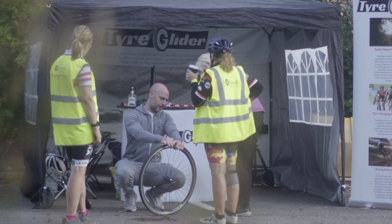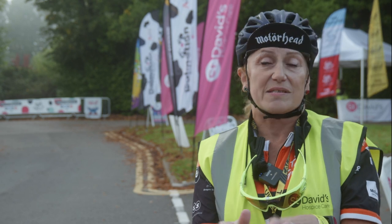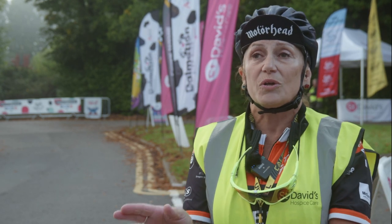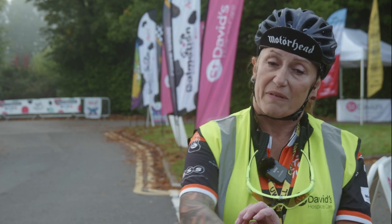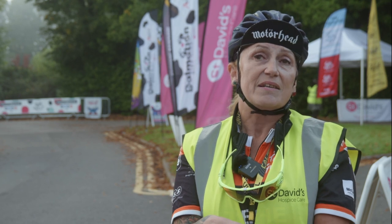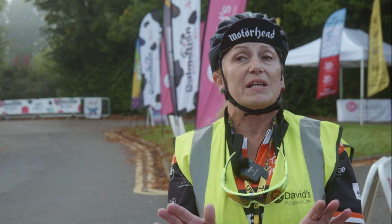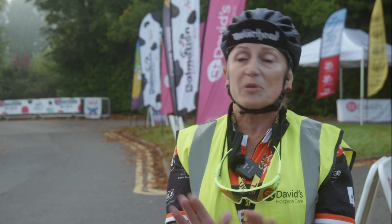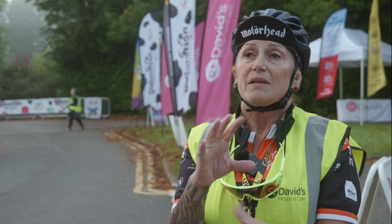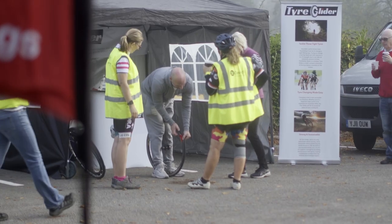As a female, my thumbs aren't all that strong, so if you've got a difficult tyre to get off — and some of them are — the Tyre Glider does it for you. It takes all the work away; you just push it round and it takes the tyre off for you. Then it's just as easy when the puncture is mended to do it in reverse. Really, really fantastic little bit of kit. Because it's small it can go in your pocket, your toolbox, or whatever you carry — it's tiny, but it's absolutely brilliant.